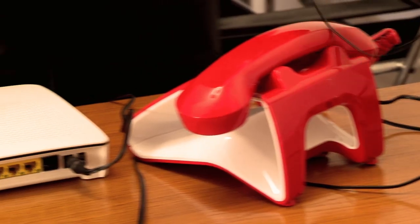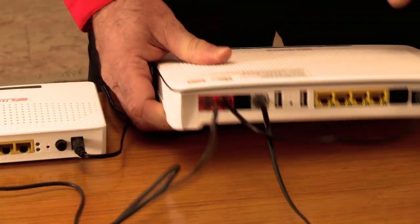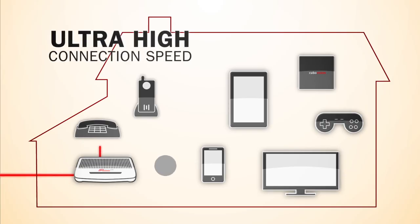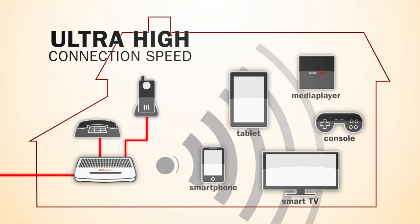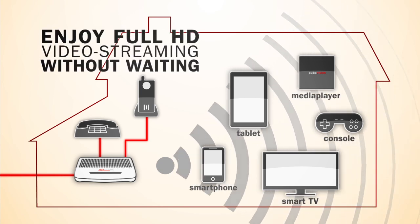And how do you make calls? It's easy — we connect the landline and cordless telephone to the modem. Now you can make calls. And now all your home devices can be connected to the fiber modem and the ultra-fast Wi-Fi network: your smartphone, tablet, smart TV, media player, console and external drives.